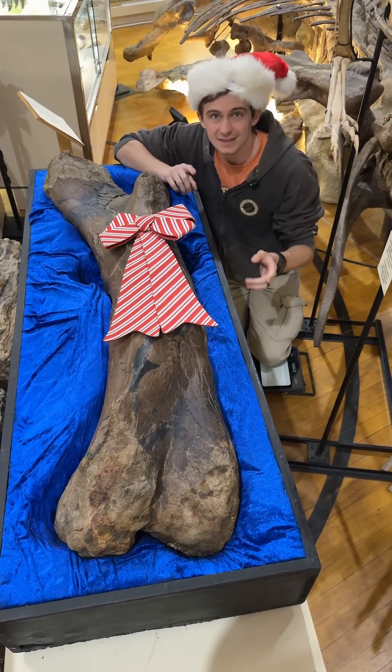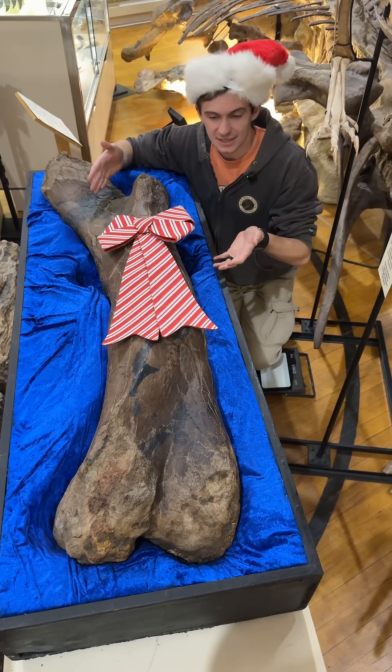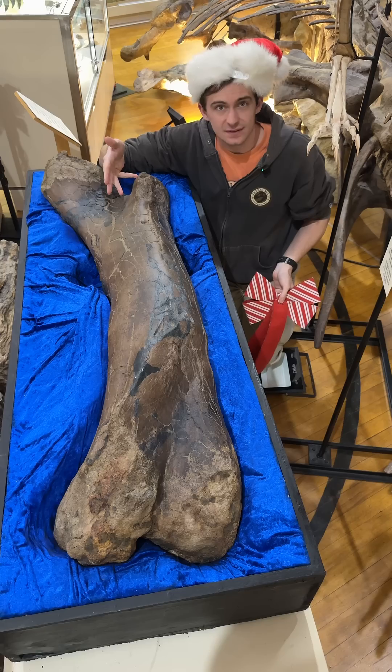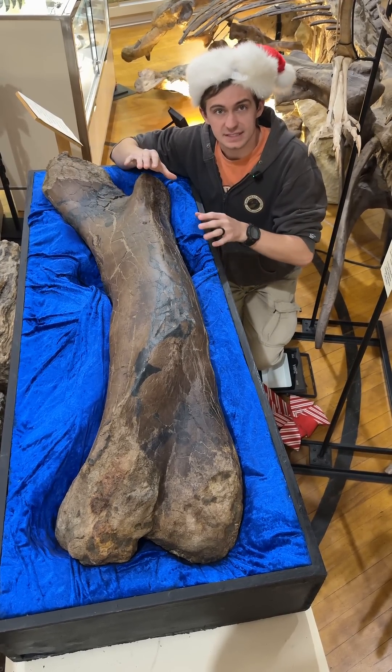Hey everyone and welcome to Fossil of the Week. This is our Christmas special and I say that because we actually got you guys a Christmas present. This right here, as we open it, looks like a T-rex femur — that's because it is, but it's actually the largest T-rex femur that's ever been found.